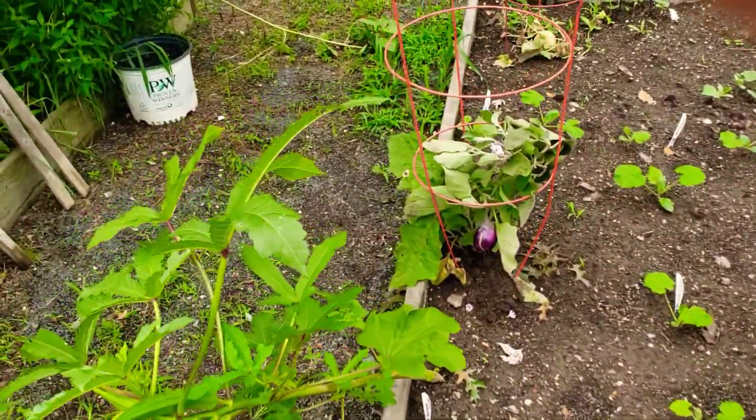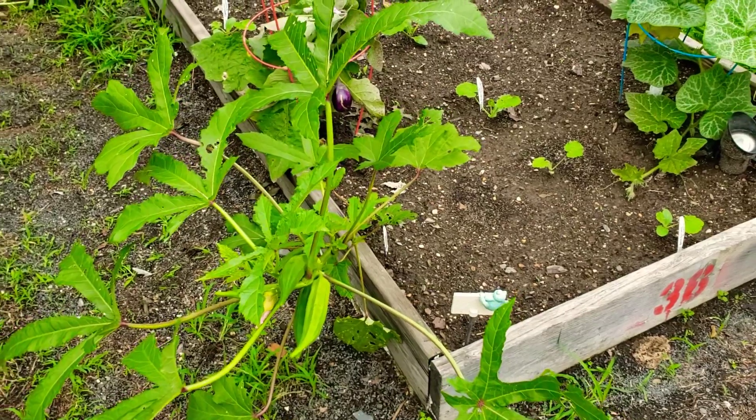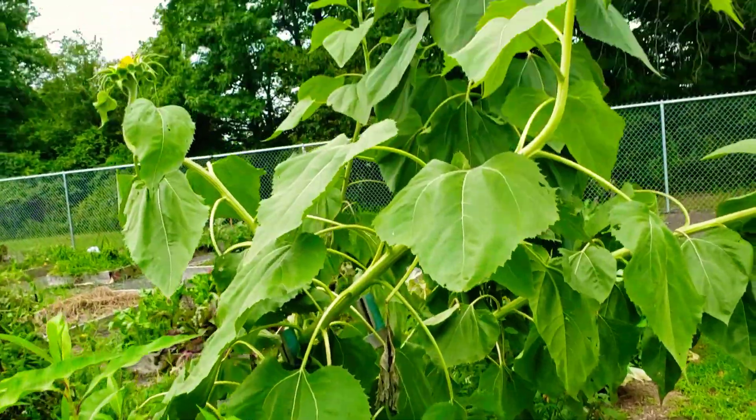Welcome back everyone to Bake a Leg and Let's Dig at Homestead. I'm going to give you a tour of the damage that the tornado hit here and what it has done.